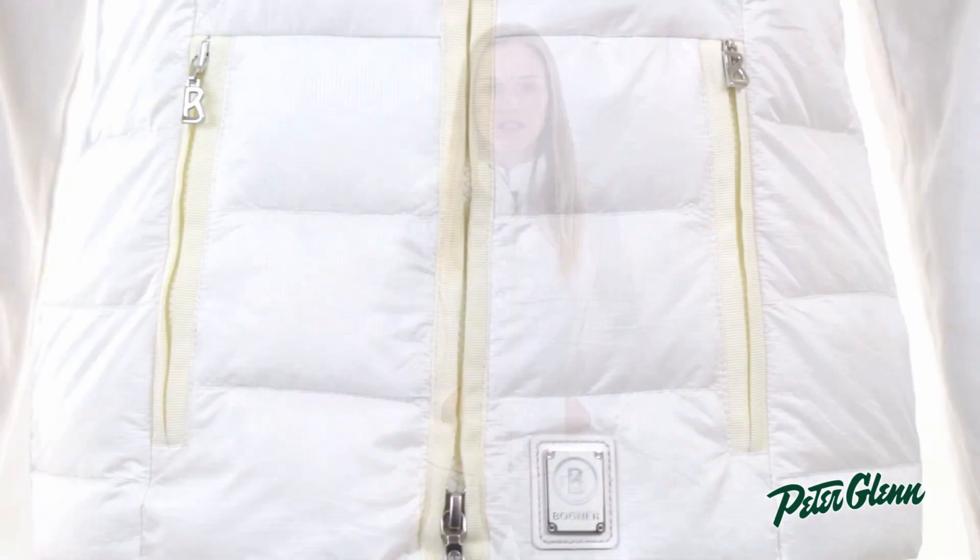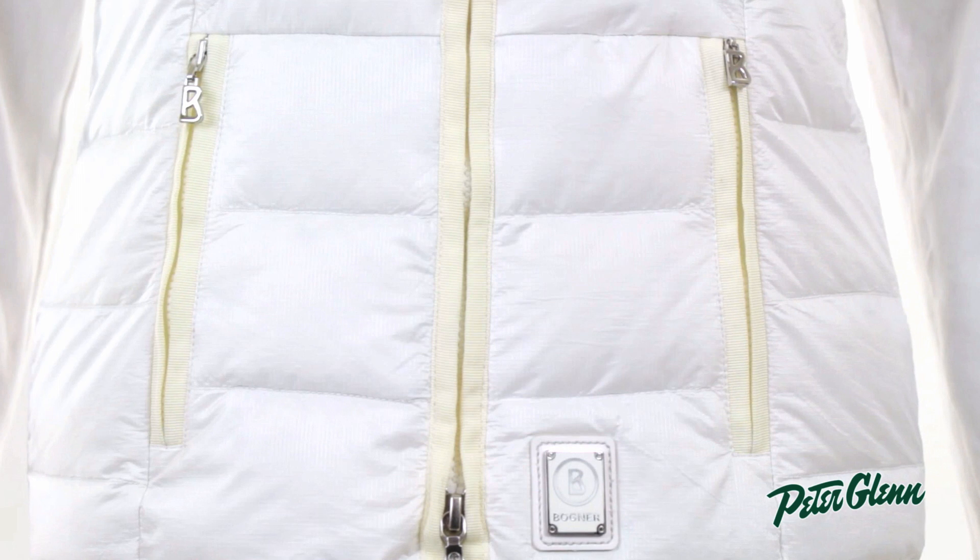That's also going to help prevent any makeup that's on your face from getting onto the white fabric and staining it. There are zippered hand pockets at the waist with a soft material lining — a great place to stick your hands if they're cold, or you can put keys, your phone, whatever you need to carry.